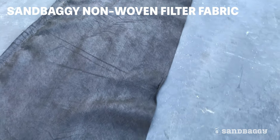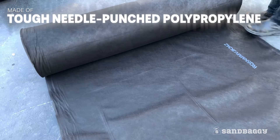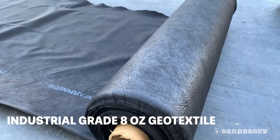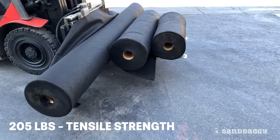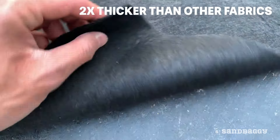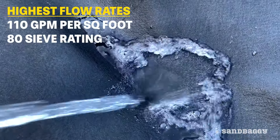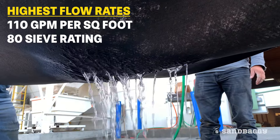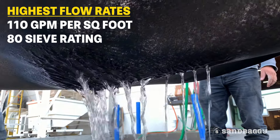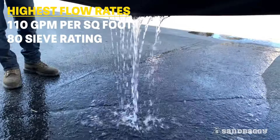Sandbaggy industrial-grade non-woven filter fabric is made of tough needle-punched polypropylene. This 8-ounce geotextile is the toughest on the market with 205 pounds of tensile strength and is twice as thick as most fabrics on the market. This is combined with the highest flow rates compared with competitors' fabrics of this class, with over 110 gallons per minute per square foot as well as an 80 sieve rating.